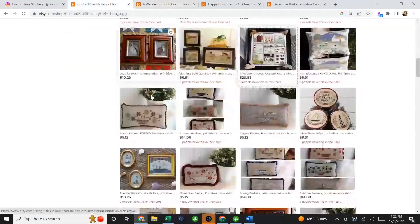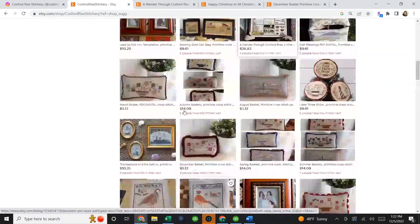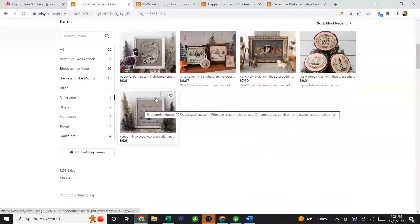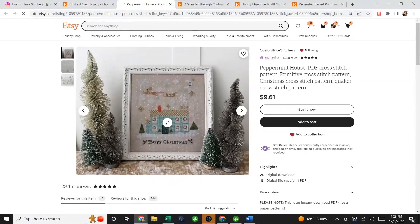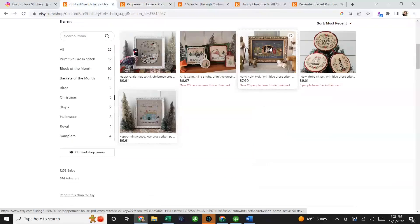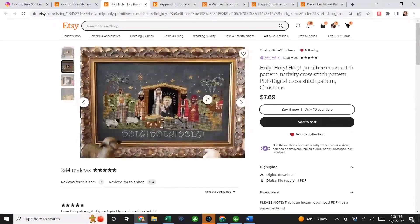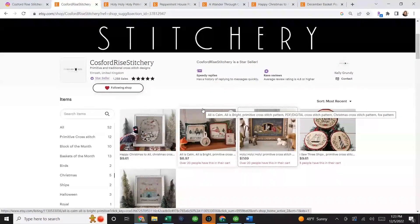She uses a lot of inspiration from her surroundings — sweet little vignettes of her town from walks. You can see the March basket, autumn baskets, birds, puppies, and flowers. She's got a sweet little peppermint house — an actual house down the road from her in her little town. She also has a nativity-inspired cross stitch, which can be hard to find. The coverage is good and the picture is so nice. Go check out Cosford Rise Stitchery and find something to add to cart and kit up.